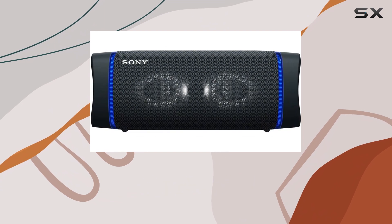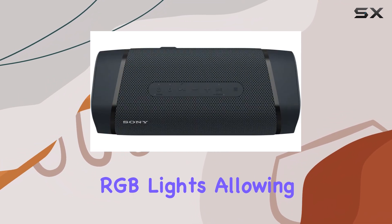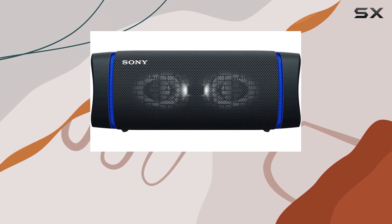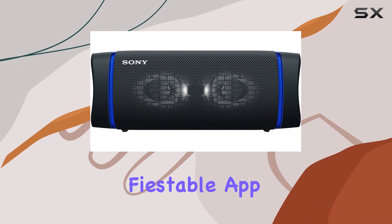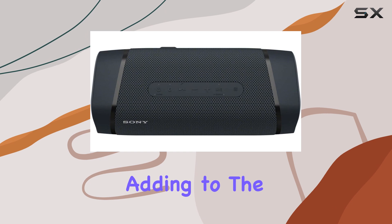It's not just about sound, though. This speaker comes with customizable RGB lights, allowing you to sync the lighting to your music and set the perfect party vibe. You can also use the Sony Music Center app and the Fiestable app to further customize the sound and light effects, adding to the fun.